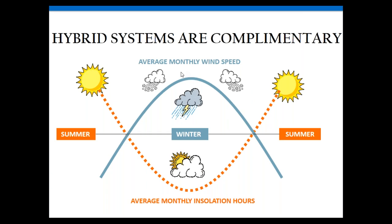Hybrid systems are complementary. In the summer months, solar is doing all the heavy lifting with minimal turbine output unless there's a storm or nighttime. But in the winter months, that turbine helps tremendously because you typically have higher wind speeds, more storms, and less solar output. It's like Mother Nature telling us that if we live off-grid, it's a good idea to incorporate wind and solar together.